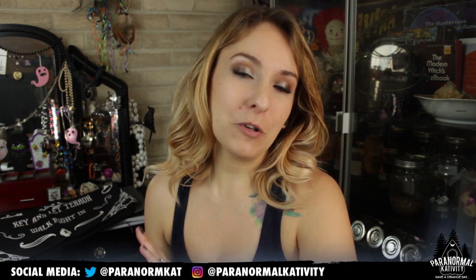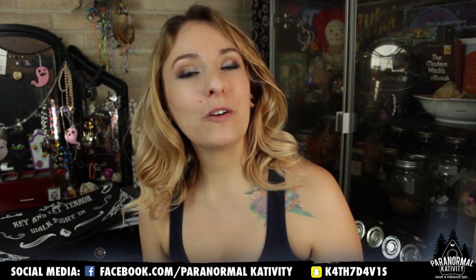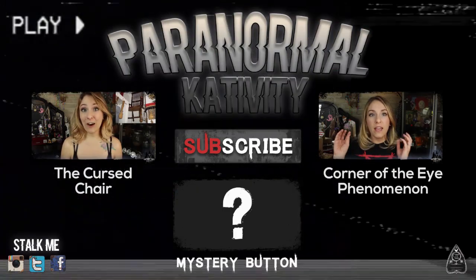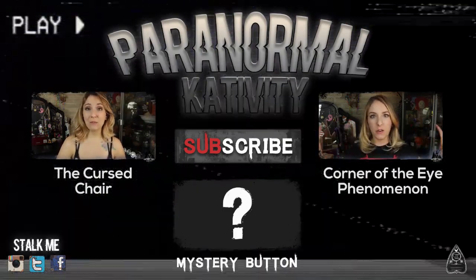Anyway, if you enjoyed watching this Spooky Box Club unboxing, be sure to give this video a thumbs up. Subscribe if you haven't already — I do upload as frequently as I can. And leave comments because I love talking to you guys, makes me very happy. I'm Kat and this is Paranormal Cat-tivity. Have a strange day. Bye!